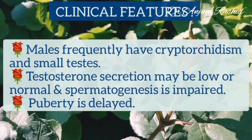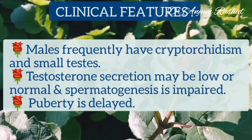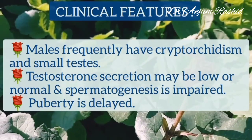Males with Noonan's syndrome frequently have cryptorchidism and small testes. Testosterone secretion may be low or normal, but spermatogenesis is always impaired. Puberty is also delayed.